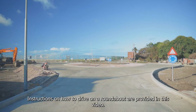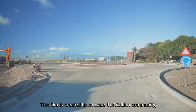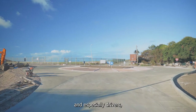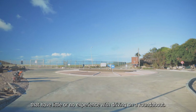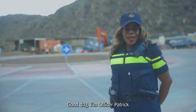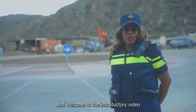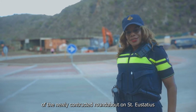Instructions on how to drive on a roundabout are provided in this video. This film is created to educate the station community, and especially drivers that have little or no experience with driving on a roundabout. Good day, I'm Officer Patrick and welcome to the introductory video of the newly constructed roundabout on Centre Statius.